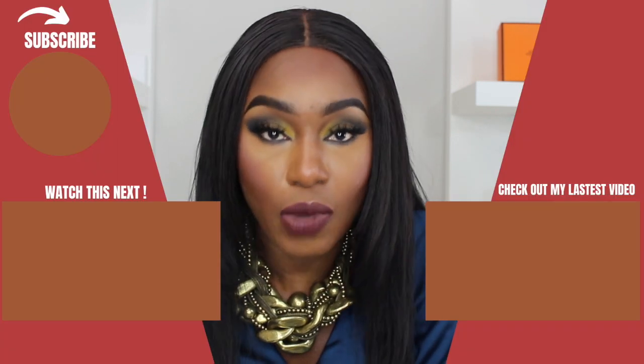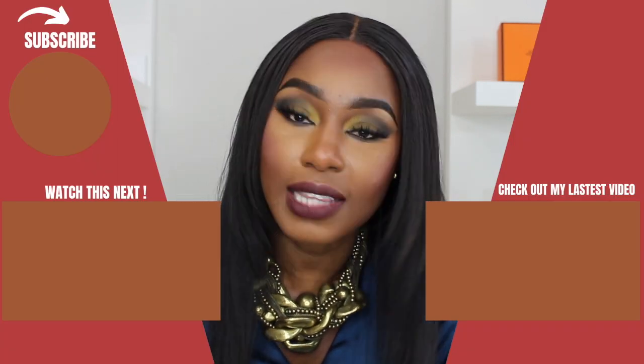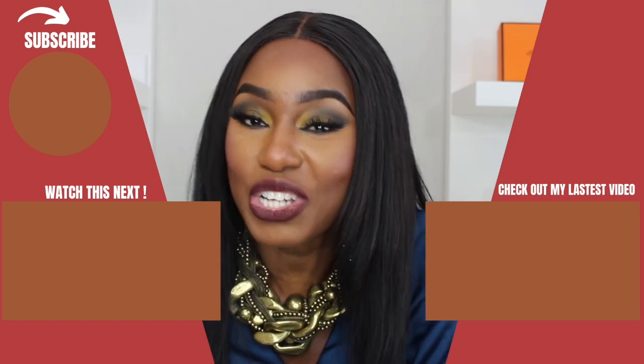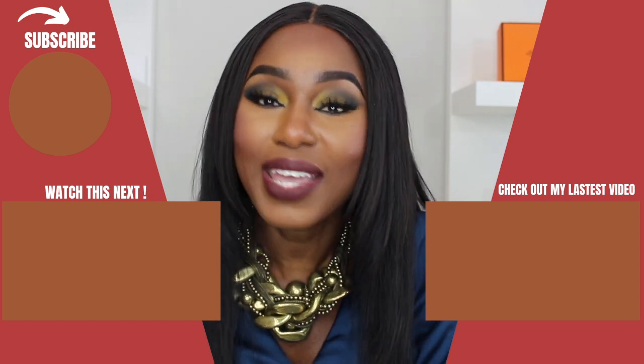There are many more on the market that you could try and see if they work for you. These are the ones I know worked for me when I just started doing my makeup, and as I said, I'm still using the NYX Epic Ink Liner. If you enjoyed this video, give me a thumbs up, share it, and I'll see you all in my very next video. Bye guys!